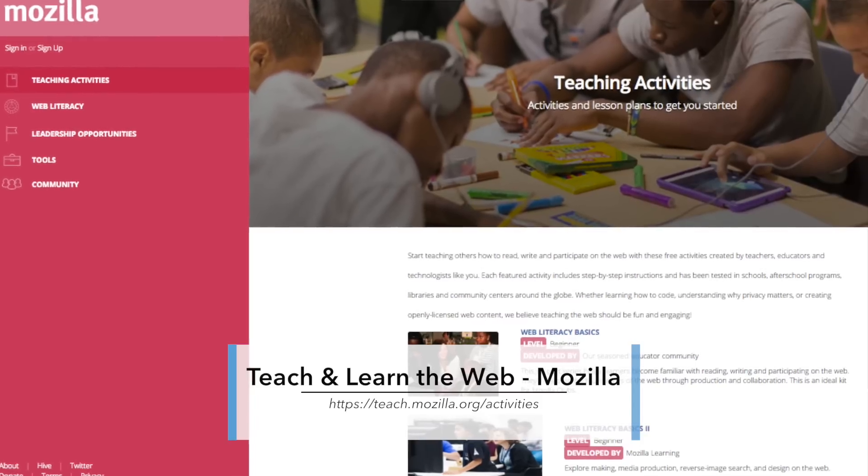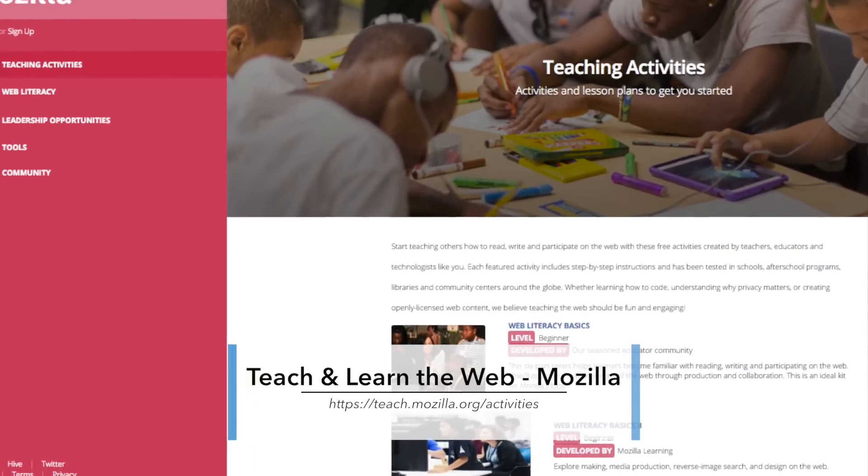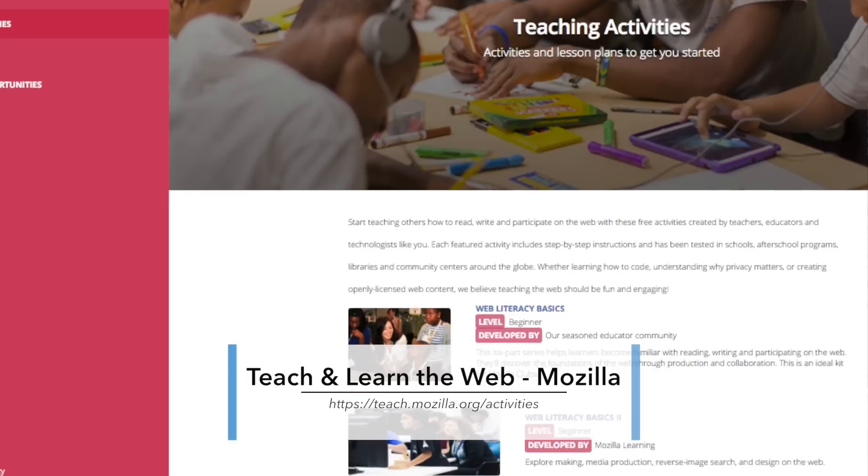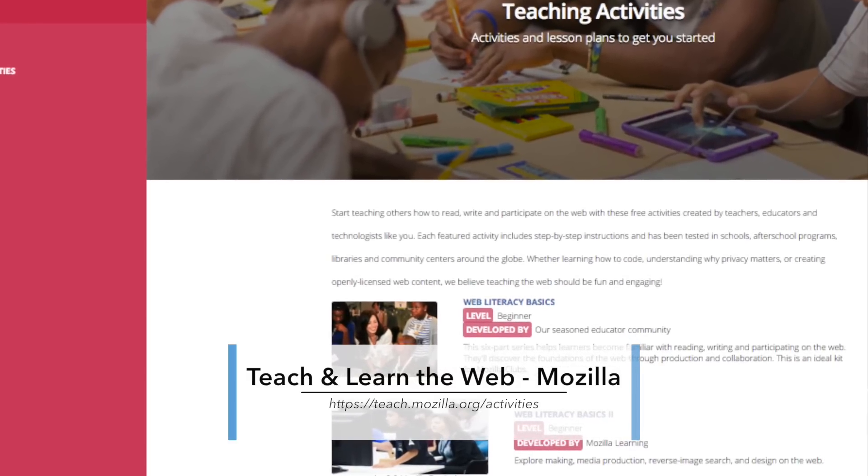Teach and learn the web. Log into Mozilla's Teach Activities site and browse the various lessons and activities, from web literacy and intro to CSS, to using Java to build your own mod in Minecraft. This is a great resource for teachers who want to introduce their students and themselves to programming and web literacy.